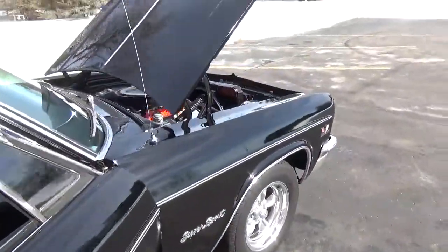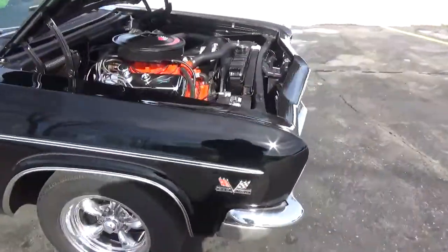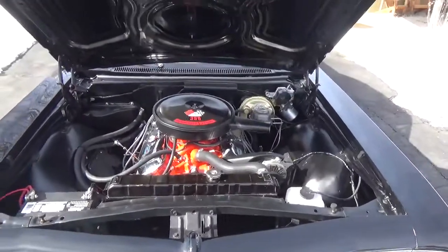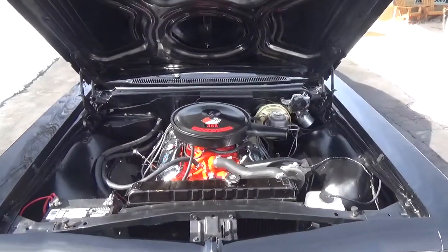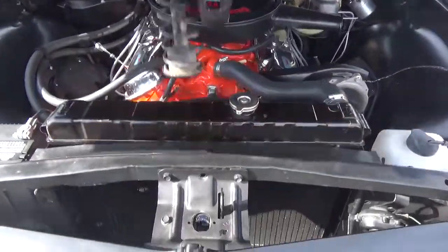We'll fire this thing up — sounds good. It's got the factory exhaust manifolds and the two-and-a-half inch dual Flowmasters on it.